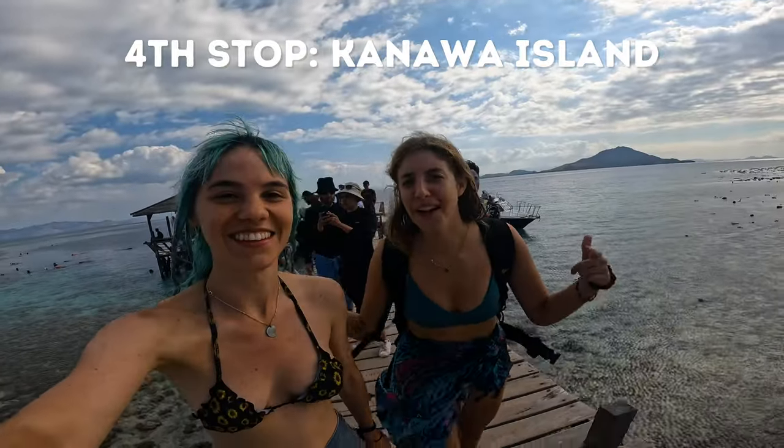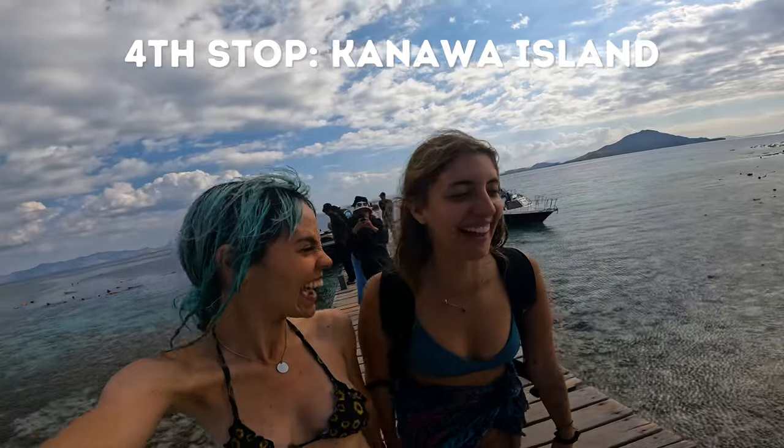We are at Kanawa Island — we just got to the last stop of our day. It's so pretty. You can see the corals from the top. It's very, very pretty.